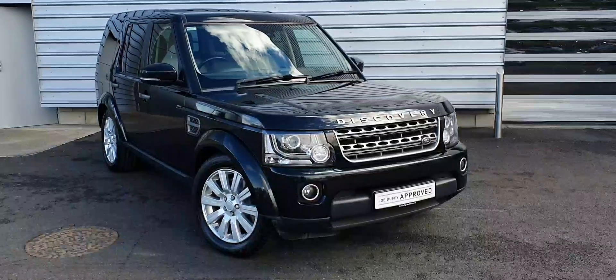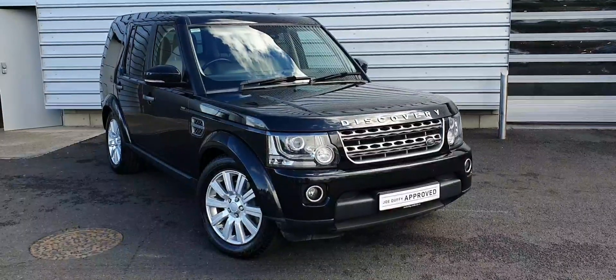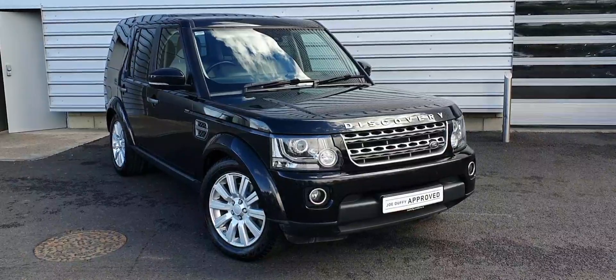Good afternoon and welcome to Joe Duffy Land Rover. Today we have a 2015 Land Rover Discovery 4 finished in Santorini Black. This vehicle features rear parking sensors as well as full Xenon headlamps.